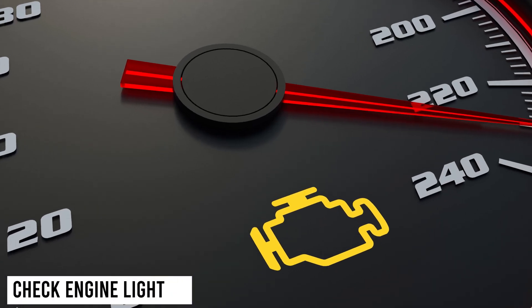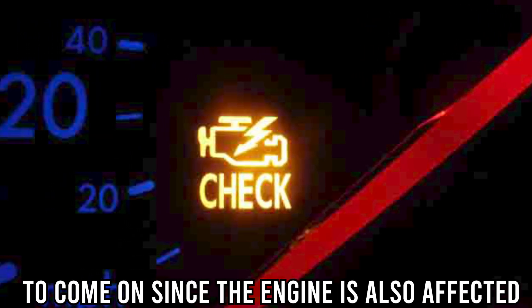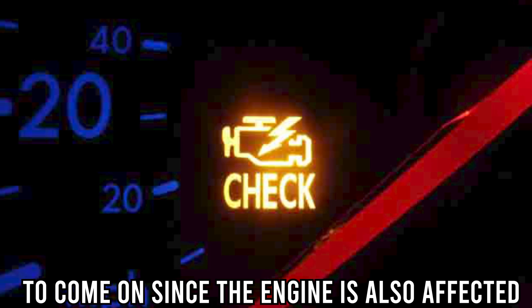Check engine light: a clogged fuel injector triggers the check engine light to come on, since the engine is also affected.